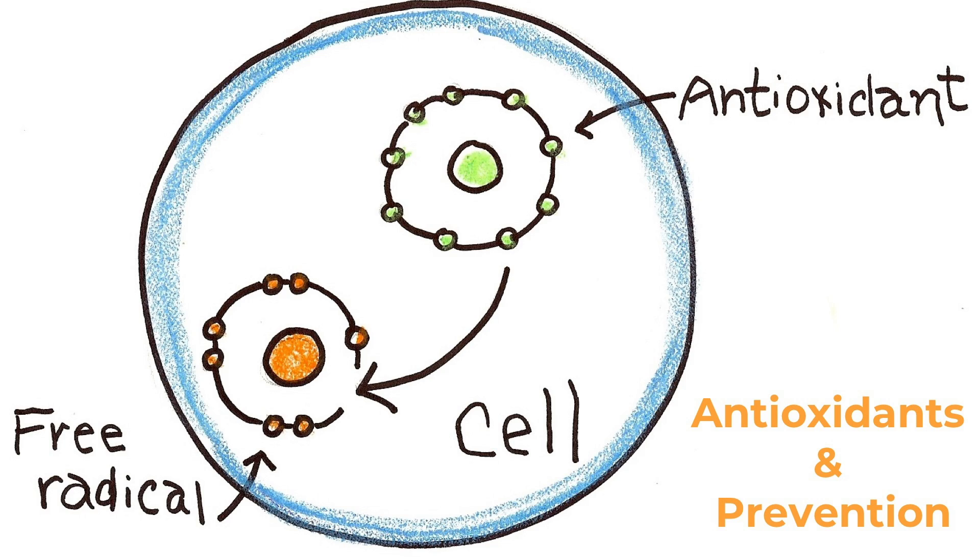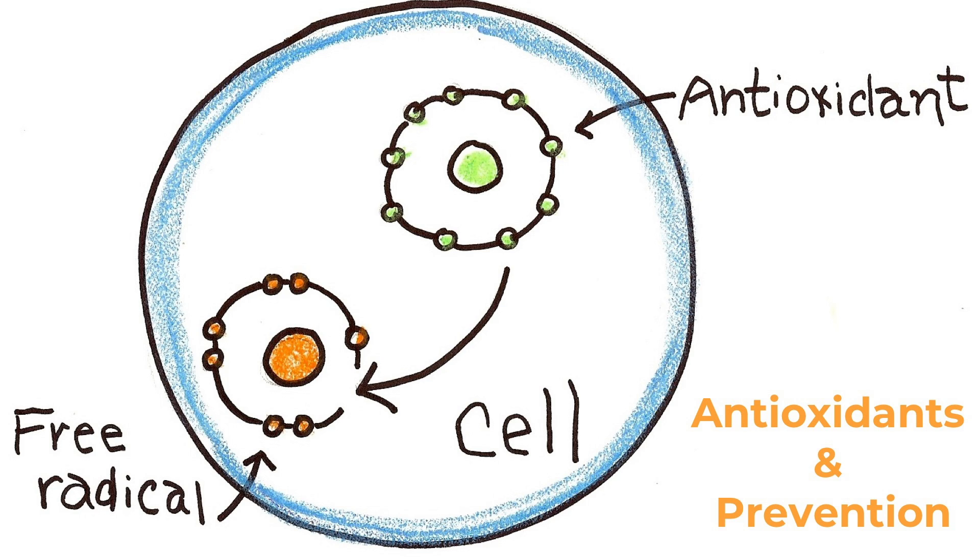Now I will talk about how you can prevent those things from happening in your body. Antioxidants are found in many different plant foods and they are so, so powerful. This is a representation of a cell — you can see the free radical moving into the cell and it damages things like your neurons and electrons. Antioxidants move into the cell and fight off those free radicals, so the free radical attacks the antioxidant instead of the things in your cells.